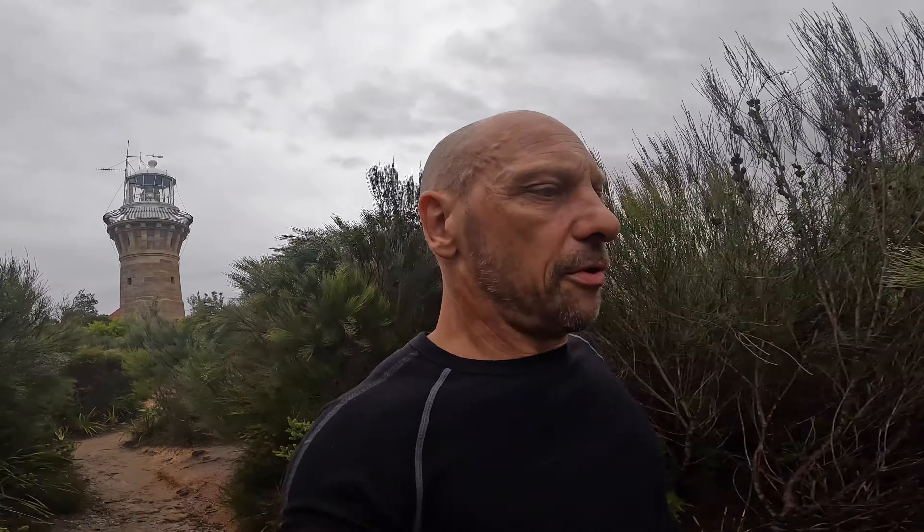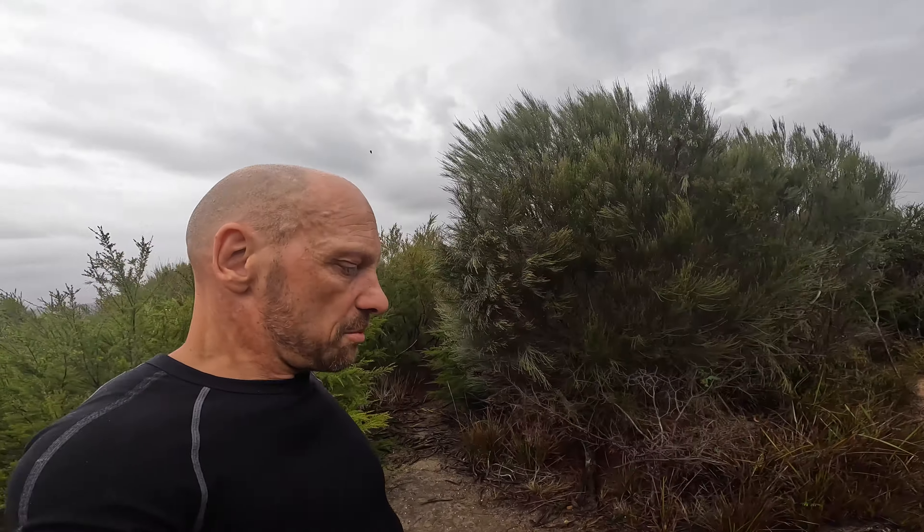So a few years ago there was a huge bush fire in the area, and it pretty much got rid of most of this scrub. Obviously it's really regenerated over the last few years, but it's still fairly small, which means there are some really good viewpoints here, and we will check out a few.